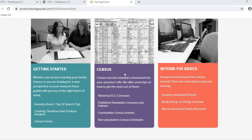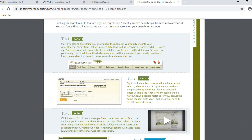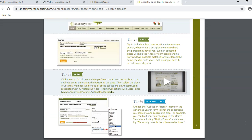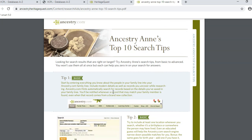There are also articles on other topics, like African American research and black sheep in the family. Here is an article called Ancestry and Top 10 Search Tips. Reading this two-page article might help you get better search results. You'll see references to Ancestry.com in the article — Ancestry owns Heritage Quest, so the layout of the page and the way you search are the same for both databases.